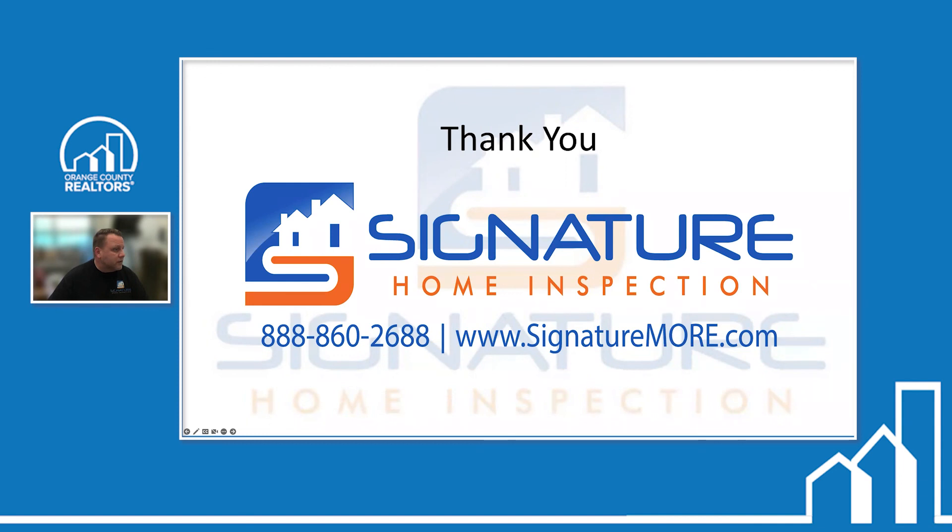I think that's all the questions. If you have any other questions, feel free to email me at Scott at signaturemore.com. That's it for today — thanks everybody.